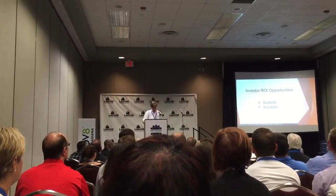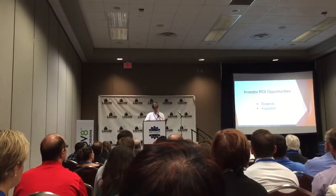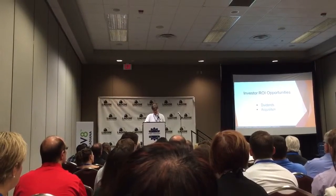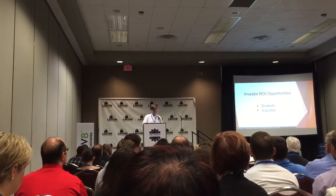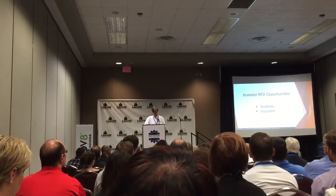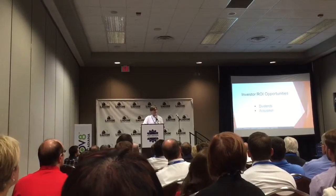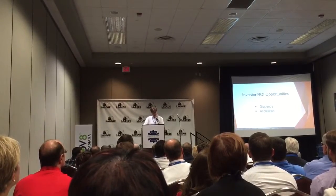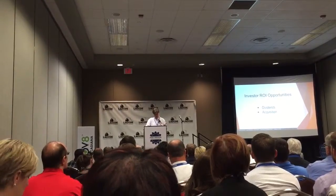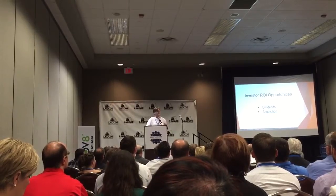Your return on that $1 million will come in two different forms: dividends and acquisition. On dividends, once we achieve profitability, we will be distributing some percentage of net profits to shareholders on a quarterly basis. In terms of our acquisition potential, once we hit 1,000 subscribers, we'll be generating at least $10 million of annual EBITDA, at which point we'll be worth at least $50 million and will be a very attractive target for a range of potential acquirers. We look forward to the opportunity to make someone in this room a whole lot of money helping oil and gas service companies get paid faster, better and cheaper.